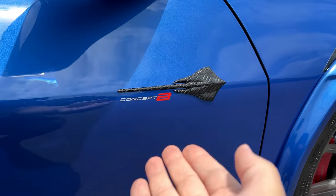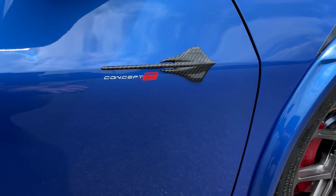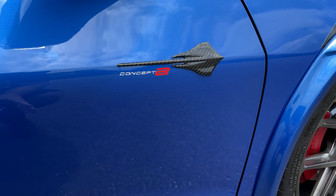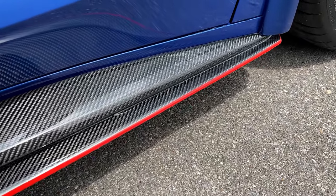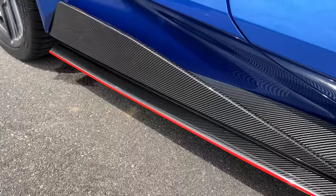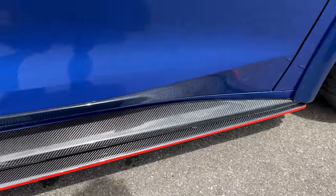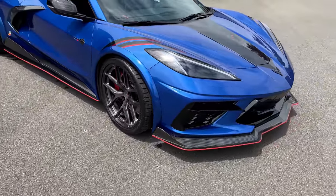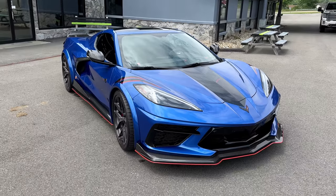This is called a Concept 8. From Jeff Nowicki, he's calling this the Concept 8 because it's a C8 Corvette. Apparently he does this on C7s as well, and that would be called — you guessed it — Concept 7. I really like the side skirt design here because it's kind of like a stepped approach. It's definitely different than what you can get from GM. It gives it a much bulkier appearance, which is awesome because the car itself is bulkier with the fender flares and the wider tires and wheels.